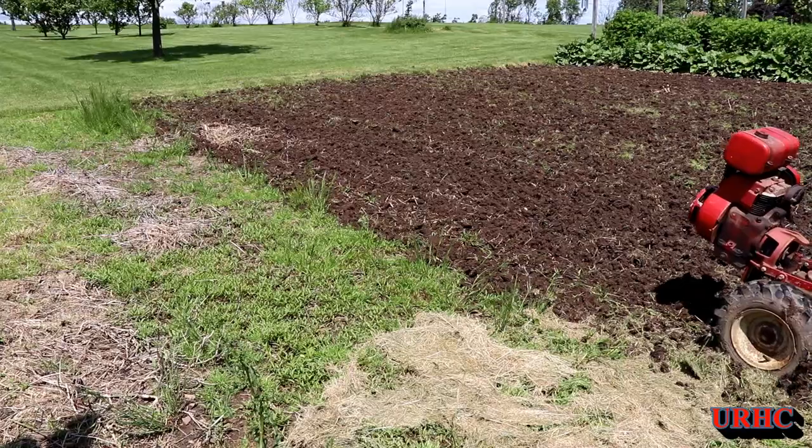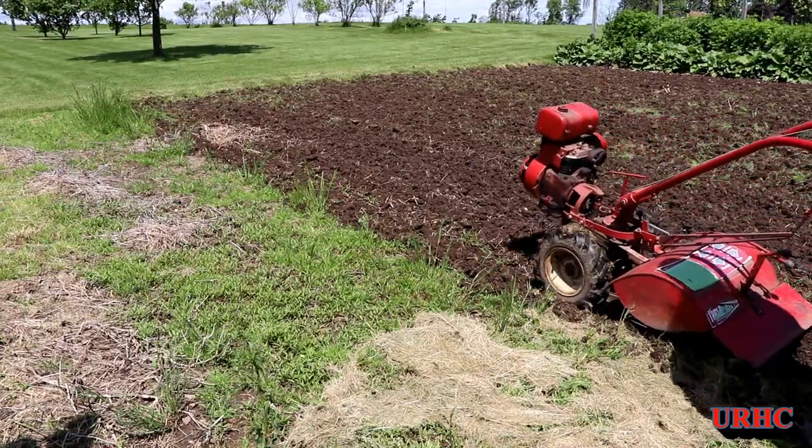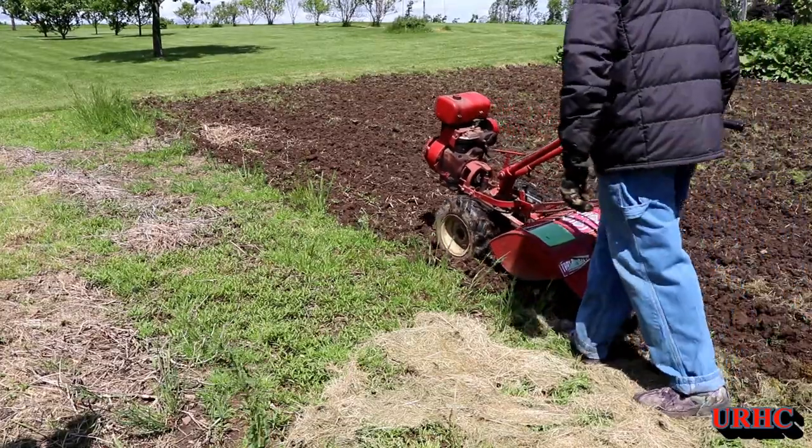You just can't beat one of these old Troy-Built horses for getting a job like this done. You can see it's really just a muddy mess right now.